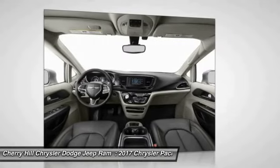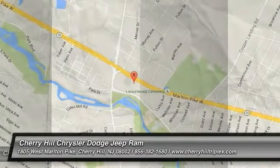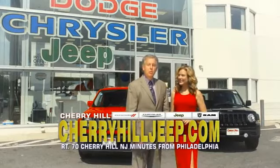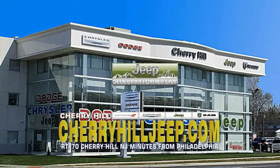This beauty will make even your house keys jealous. Drive it today. We're located on Route 70, just minutes from Philadelphia. Or see our huge Jeep inventory online at CherryHillJeep.com.